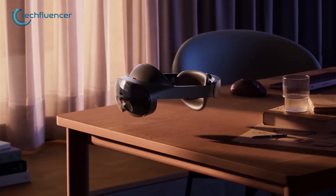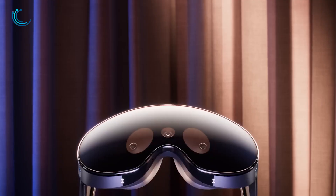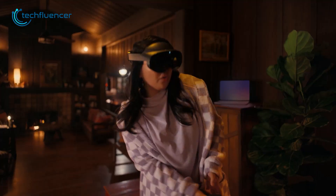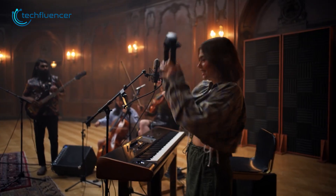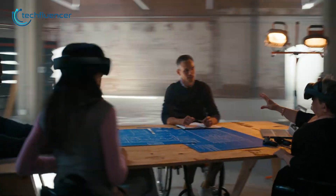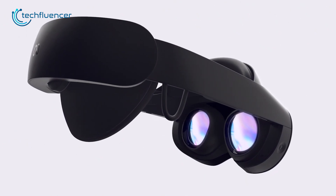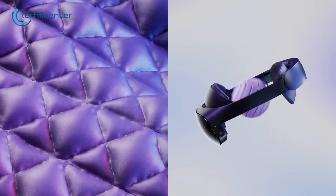Now turning our attention to the Meta Quest Pro, it embraces an all-black design which looks minimal yet high-end. In line with its mixed reality capabilities, the Quest Pro provides ample headroom allowing users to have an unobstructed view of the surroundings from both the sides and bottom. One striking feature that sets the Quest Pro apart is its remarkable weight distribution — the battery is cleverly placed at the back of the strap, ensuring a balanced and comfortable feel during extended use. Additionally, the front padding of the Quest Pro enhances long-term comfort for wearers.